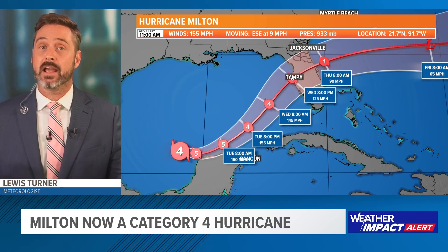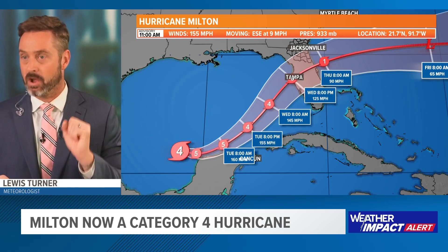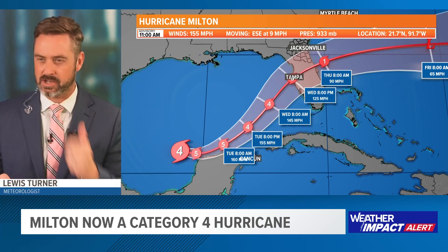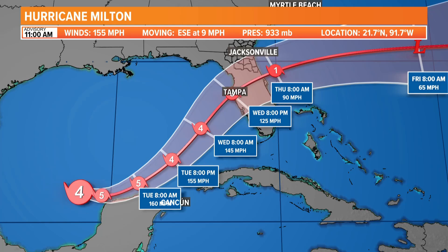That does not mean that's the limit of the impacts — the centerline does not draw the extent of the impacts. This storm is a little more compact, a little tighter than what we experienced with Helene. As we look at our forecast models, as it does strengthen to a Cat 5, the Hurricane Center is feeling like it's not going to maintain that strength. The guidance is that it will actually weaken to a Category 3, which is a major hurricane, and that is going to provide a hundred-year level storm surge in the Tampa area if this track holds.